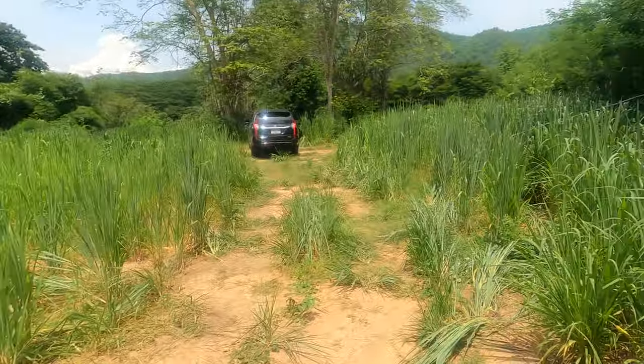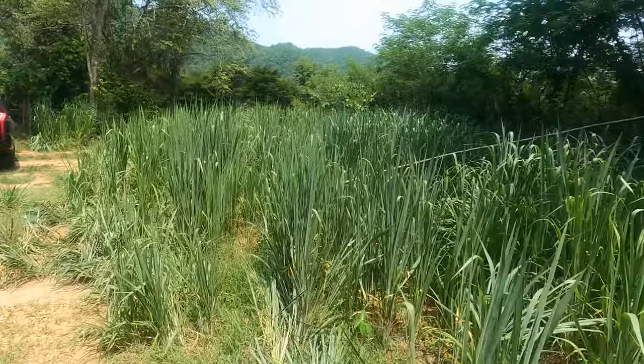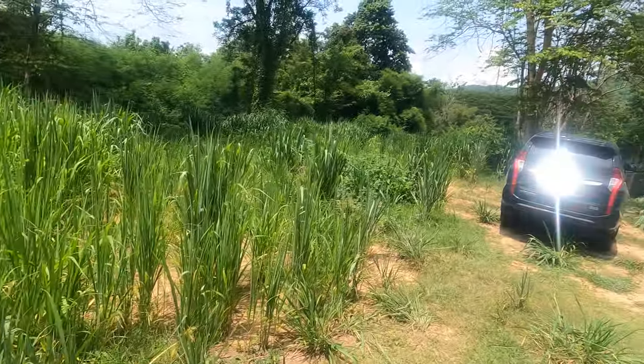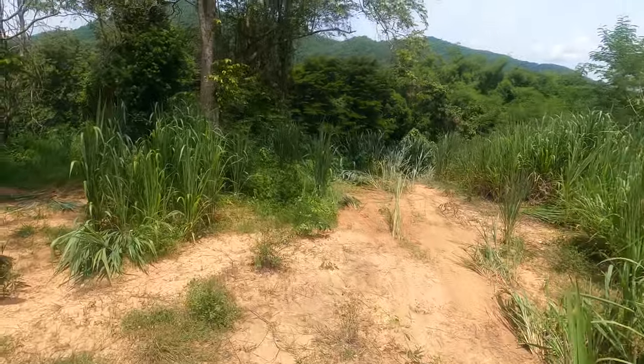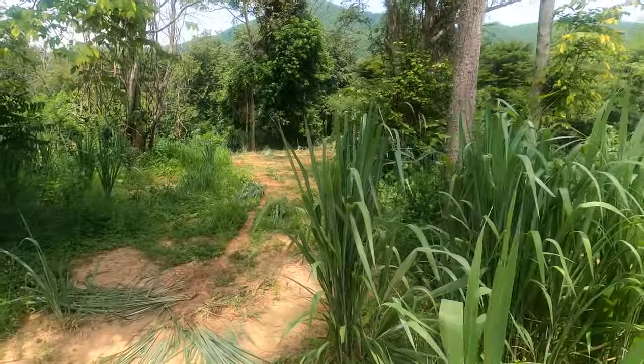We've got a guy coming in this afternoon to level it all out. Coming back down here, he's going to basically level all of the land, and then down here by the riverbank he's going to make some layers, some levels. Then once he's cleared all this scrub, we'll be able to see what we've got to work with.